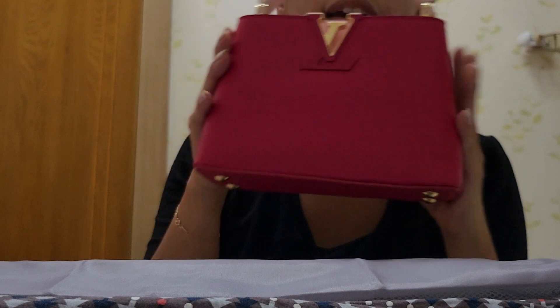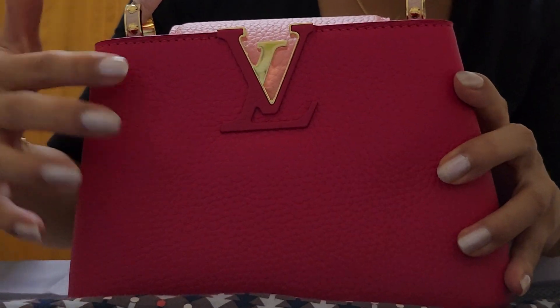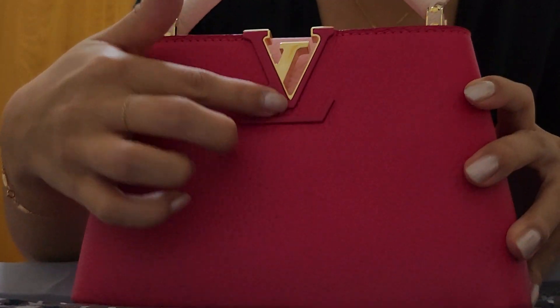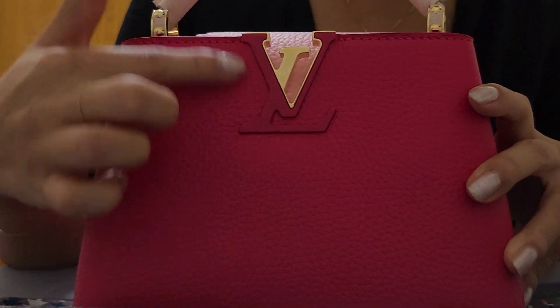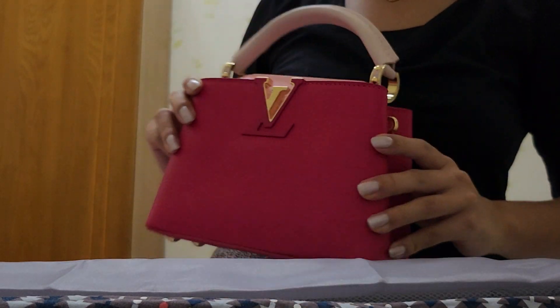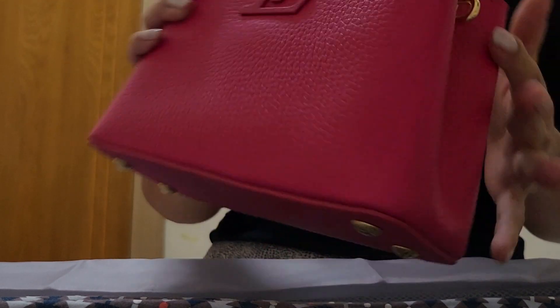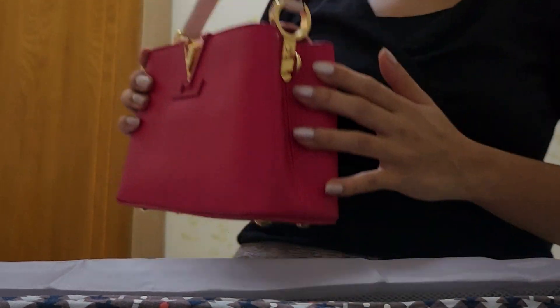This is the beautiful mini Capucine bag in the mini size. Look how beautiful this little bag is! It has a very pretty gold monogram hardware logo right here, and it's in hot pink — the camera is giving off more of a reddish hue, but it's really more of a dark fuchsia pink.